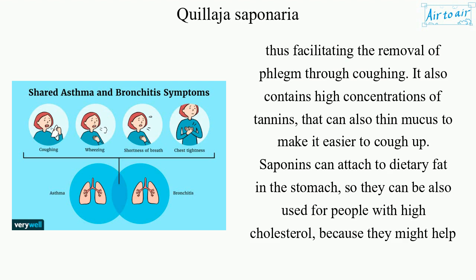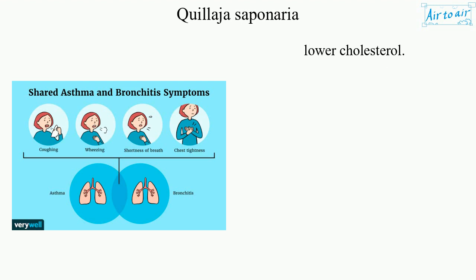It also contains high concentrations of tannins that can thin mucus to make it easier to cough up. Saponins can attach to dietary fat in the stomach, so they can also be used for people with high cholesterol, because they might help lower cholesterol.